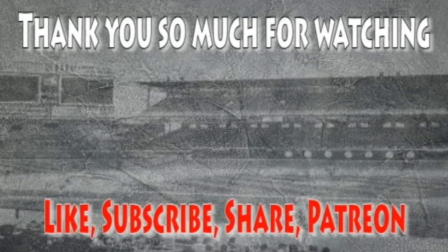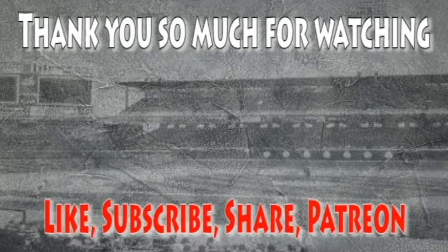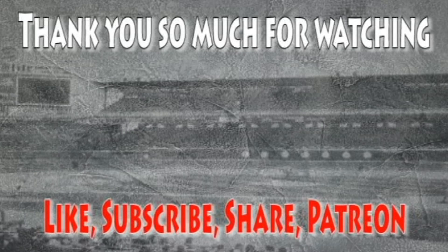Thanks for your interest in this video. What was your favorite Barry Sanders highlight in this video? Comment below, and don't forget to like, subscribe — and thank you so much for all the support.